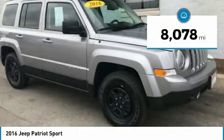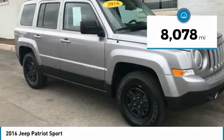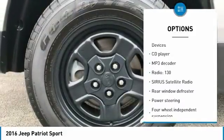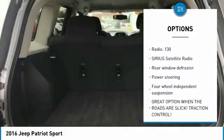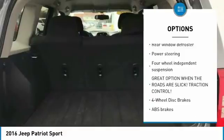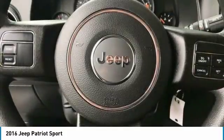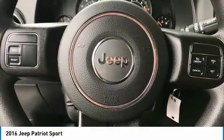This vehicle has less than 9,000 miles. Here are some of this vehicle's great options: heated seats, dual airbags, power steering, four-wheel disc brakes, center armrest, rear window defroster, electronic stability control, CD player, Sirius satellite radio, and brake assist.